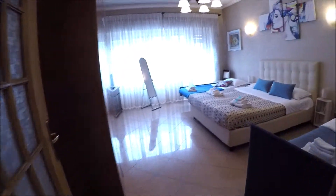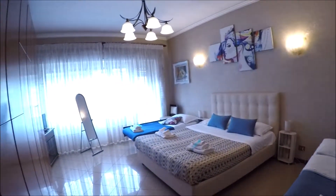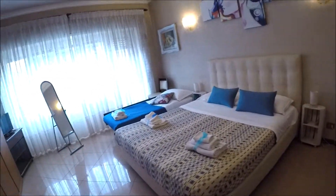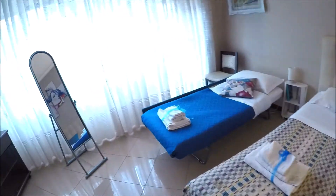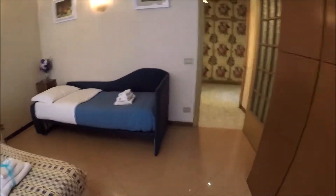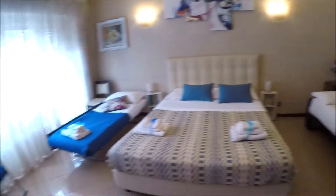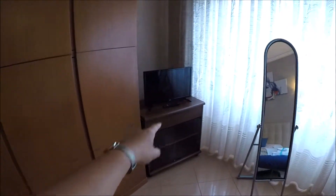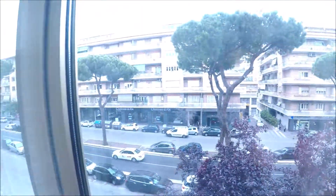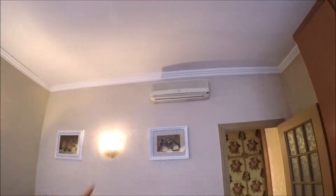This is bedroom number one. Normally the bed is double, and this is a sofa. And this is an extra bed, but you can see it like this — you can stay here for several people. So it's fantastic. The television is here. There is a very big wardrobe there. The air conditioning is in all the apartment.